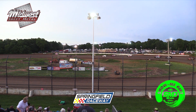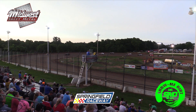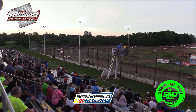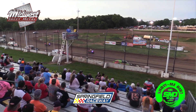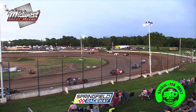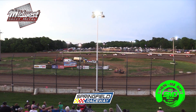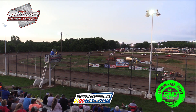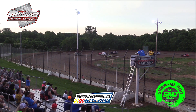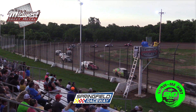Going to get the field lined up and be ready to go. Want to remind everybody — July 13th we will have the Indigo Sky Casino $1,000 money drop. Be sure and be here for that. Not only will we have a great night of racing with the Malvern Bank Cash Money Late Model Series, but we will also have a big money giveaway.